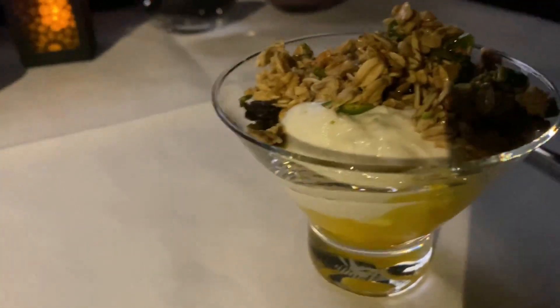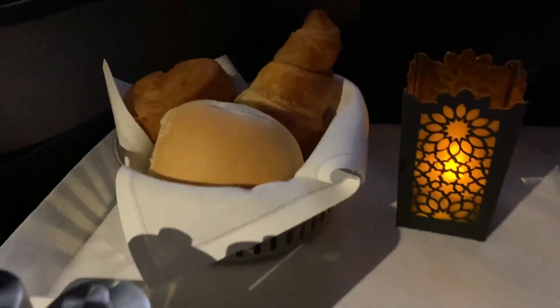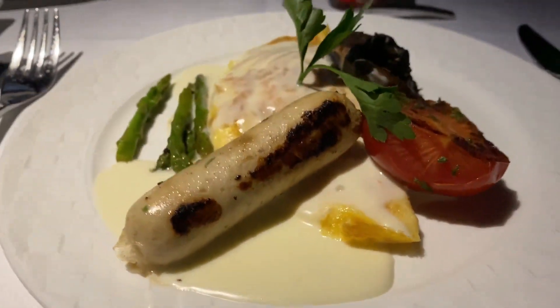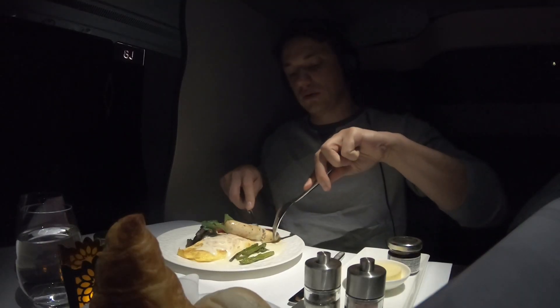As we were getting closer to the US, I decided to order breakfast. Qatar really excels with their dining experience — the presentation is wonderful and the food is always delicious. The sausage and eggs that I ordered were perfectly cooked, and watching this footage again is making me kind of hungry.